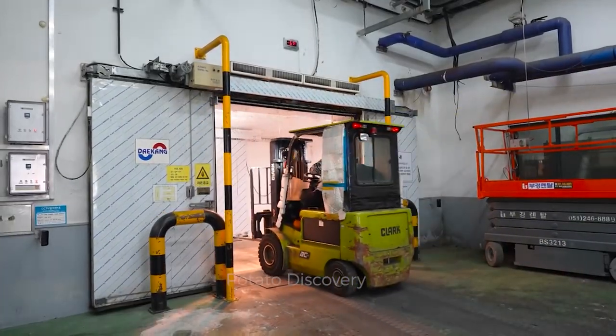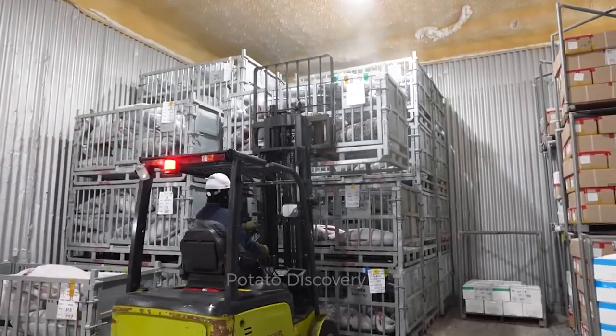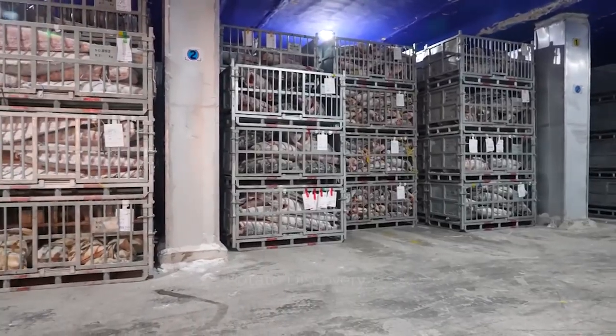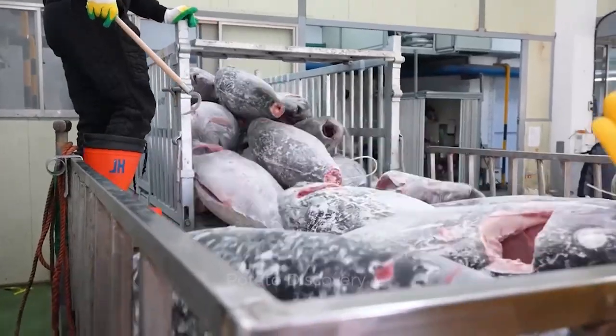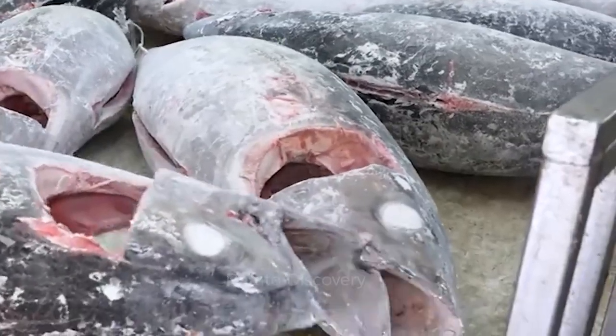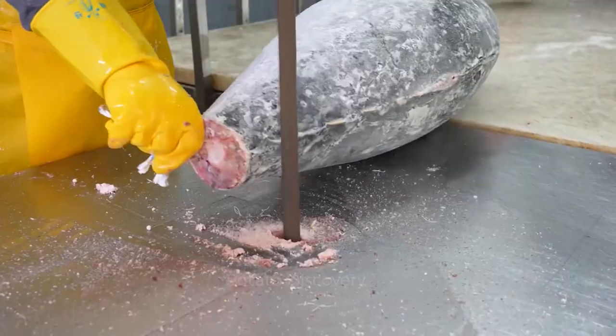Basically, the temperature in the factory warehouse is below minus 18 degrees Celsius. So these fish are stored in the factory for a long time. Now we will see how the tuna are cut in the factory and how their parts are separated. First, workers separate the tail and head of the tuna through the cutter.